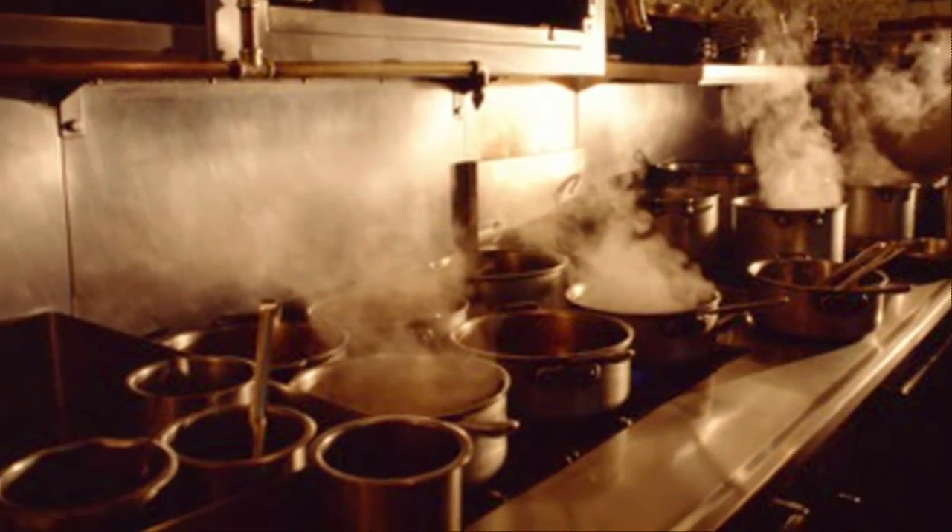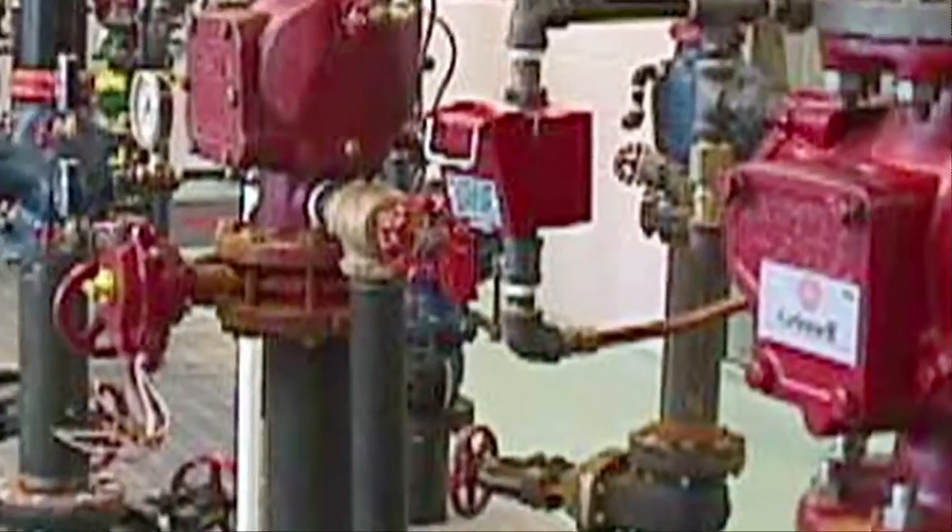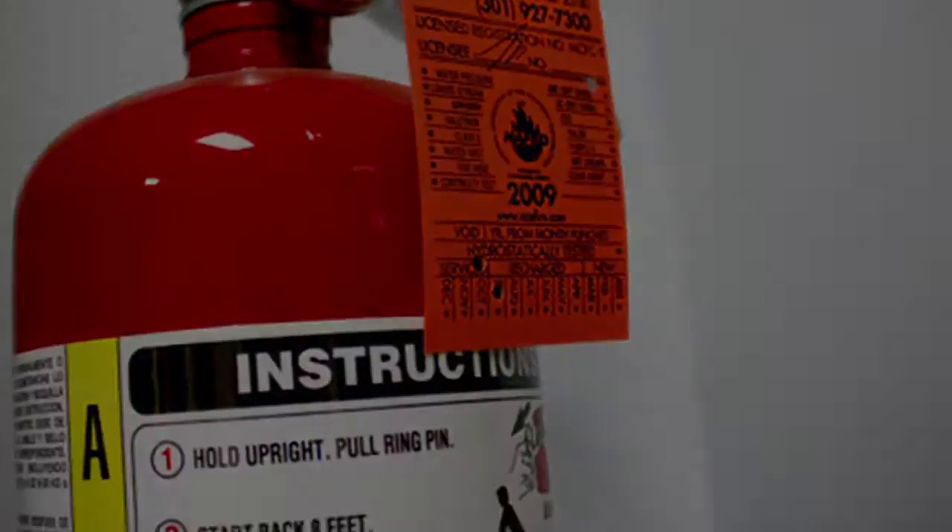The Fire Code also governs the conduct of various businesses and activities that pose fire hazards, and the design, installation, operation and maintenance of the buildings and premises that house such materials, businesses and activities.